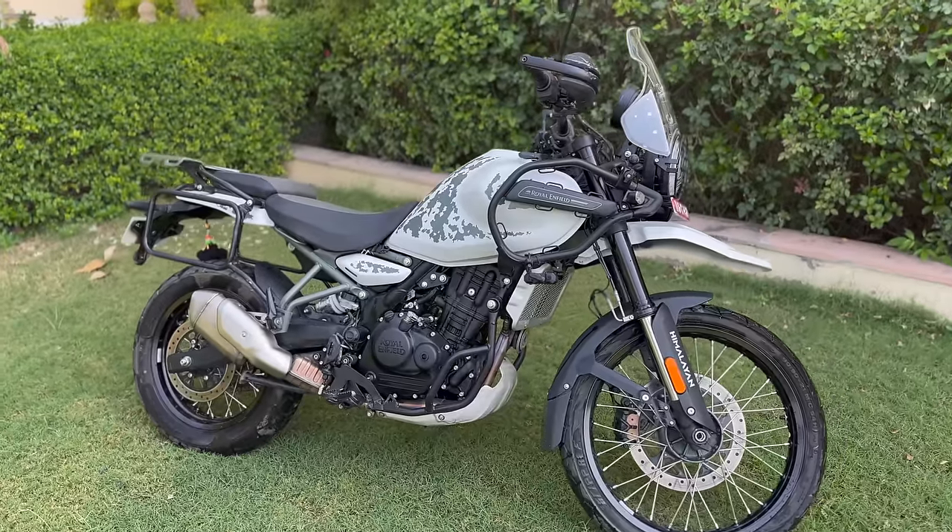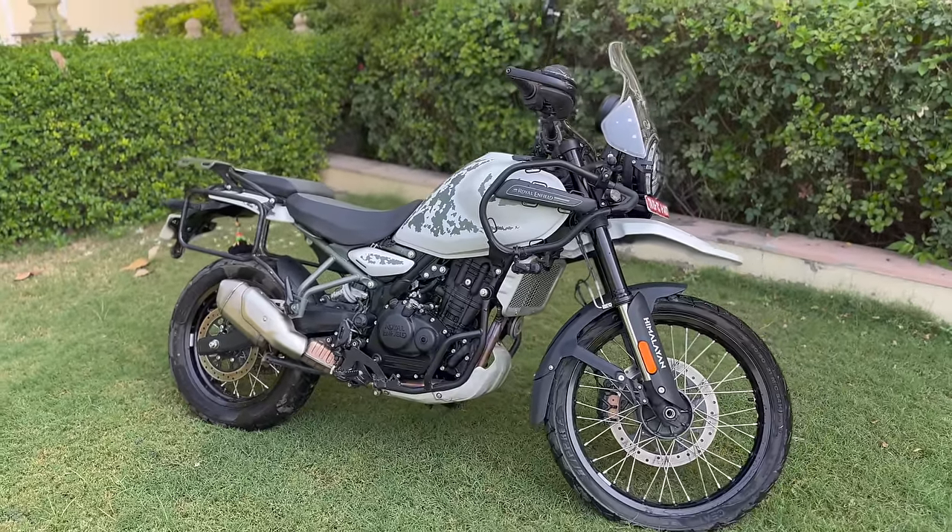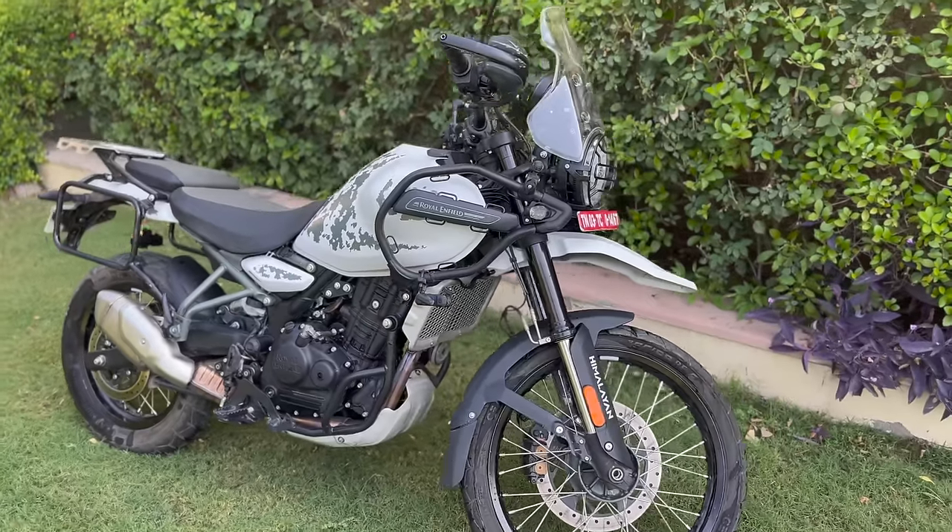Good morning internet, it is 11 o'clock in the morning and welcome back to the channel. Now behind me is the bike that I have been riding for 4200 kilometers, but by the time I return it, it will be at about 4500. A lot of people have asked me for a review on the bike. My channel is not a review channel, and I don't think I am particularly good at making review videos, but it is a new bike so I just wanted to share my thoughts on the bike as a rider, not as a motorcycle journalist. I will also compare it to the 411, the previous model, because I have also ridden that one quite a bit.